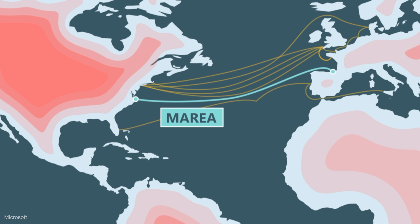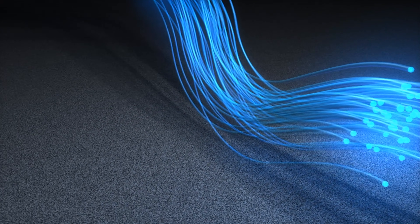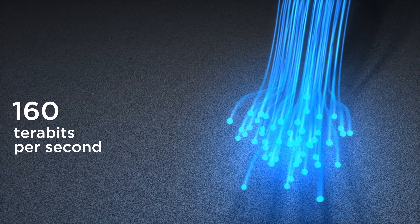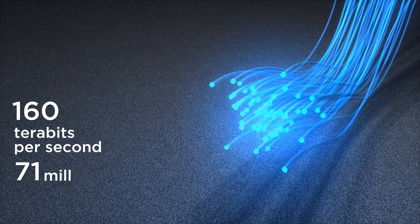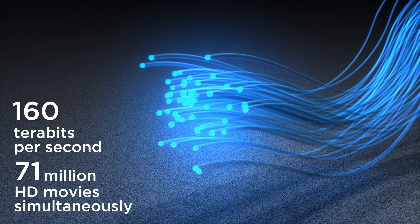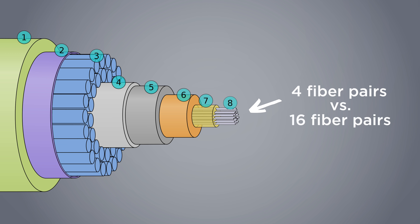When Marea went operational in 2019, it provided the fastest transatlantic internet connection ever, transferring 160 terabits of data every second, equivalent to streaming 71 million HD movies at the same time. The capacity on these cables is just enormous. It's nothing like we've seen three, four years ago. Used to be you'd build a cable and there might be four fiber pairs on the cable. Now it's routine for these new cables to come online with like 16 fiber pairs.